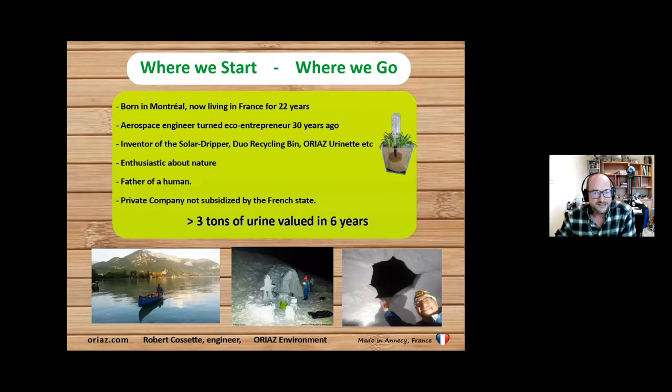As everyone knows, climate change has caused a big problem of drought and lack of water during summer. It's a big problem that we use flush toilets to drain 250 milliliters of urine using eight liters of water. We have a very clean environment in the French Alps, but we cannot say that the river downward is clean.